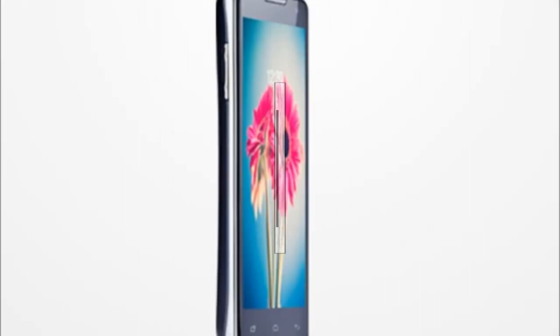The Lava Iris 504Q comes for 13,500 rupees and has a 1.2 gigahertz quad-core processor coupled with 1 gigabyte of RAM. It has a 2000 mAh battery and an 8 megapixel camera with LED flash, along with a 2 megapixel front-facing camera.